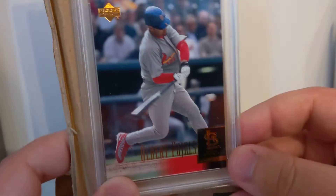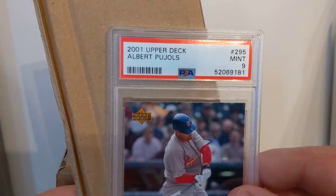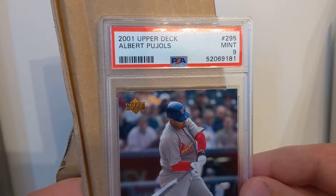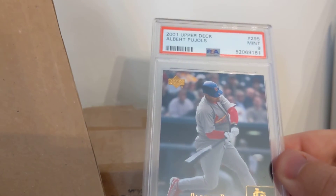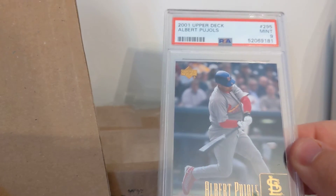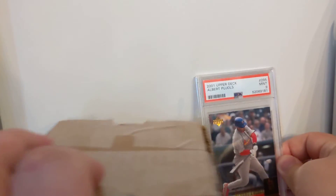It's an Albert Pujols rookie card, 2001 Upper Deck. I've had this card really since it came out, and I got a Mint 9, which I'm pretty pleased with considering I got it in 2001 before the era of grading. It's been in a top loader ever since, and it's still managed to stay in 9 condition. So I'm really happy about that.